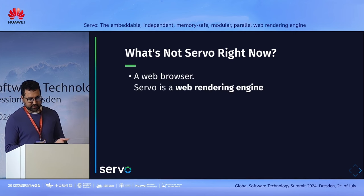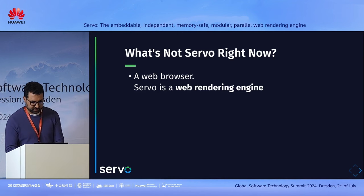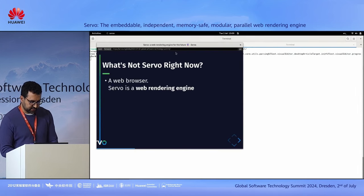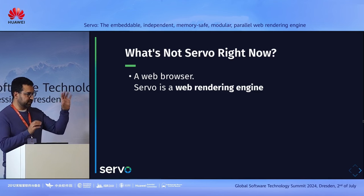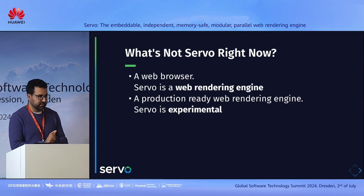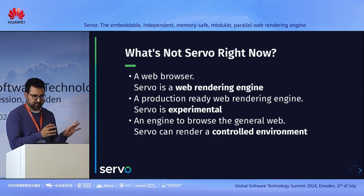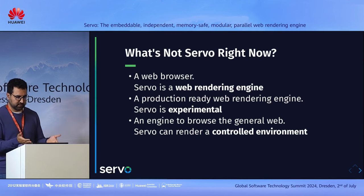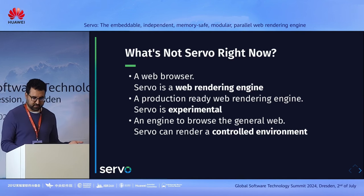What's not Servo right now? It's not a web browser — it's only the web rendering engine. It does have a very basic small web browser — just a URL bar — that I'm using here to render these slides, but it's just for testing purposes, not an actual application. It's not a production-ready web rendering engine yet — it's still experimental, even after more than 10 years. You can't use it to browse the general web because there are many things missing, though you can use it in a controlled environment where you know the HTML and CSS being used.